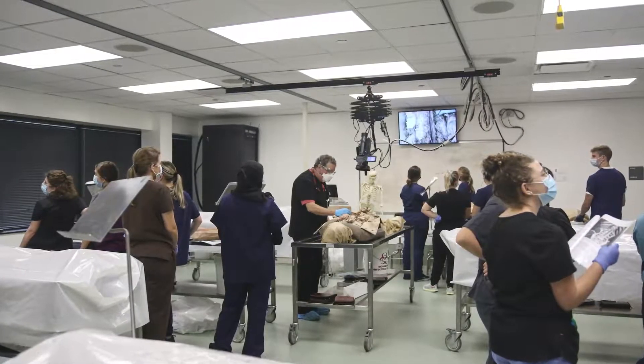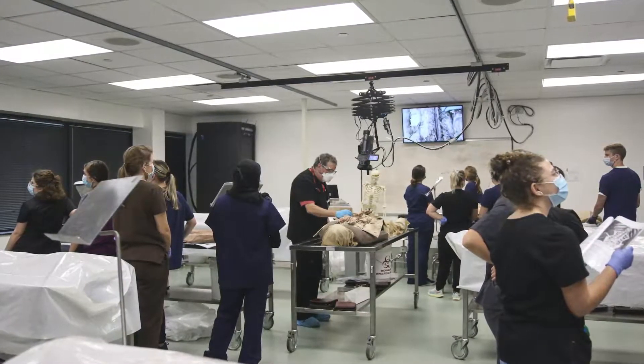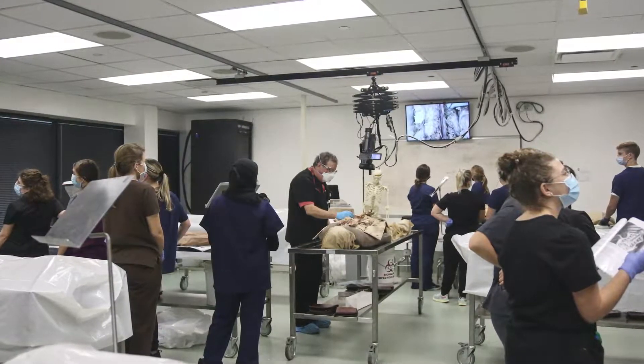The lab was constructed to meet the needs of the PA program, which wanted to include cadaver dissection as part of the first year experience. For the last 15 years, our PA students have had the opportunity to actually come in and perform hands-on dissection of human cadavers as part of their first year education.